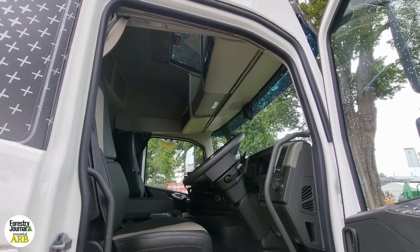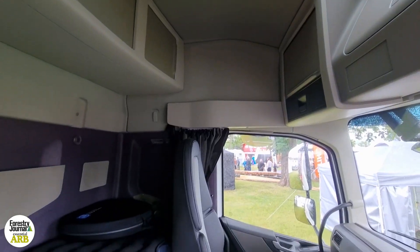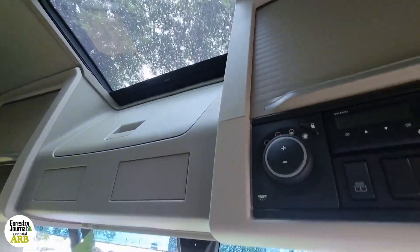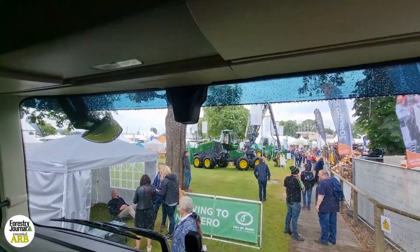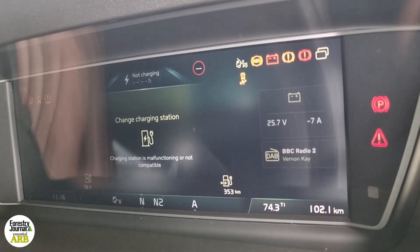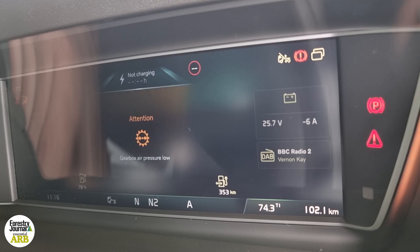Having driven it myself out on the Volvo test track in Gothenburg, it's pretty demanding but they're very easy to drive. You've got three different settings for regeneration, just like an EV car, so it will recharge with one-pedal operation. The dashboard, the interior, the layout is almost 100% the same as a standard FM diesel truck, so there's nothing that a driver jumping in will find unfamiliar. The gear shift is automatic, just the same as an i-shift in a standard Volvo.